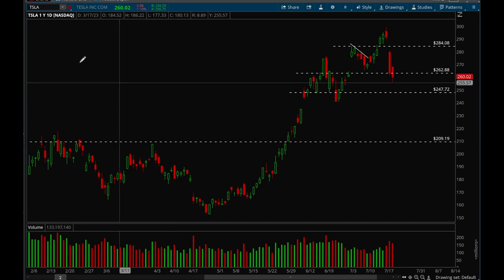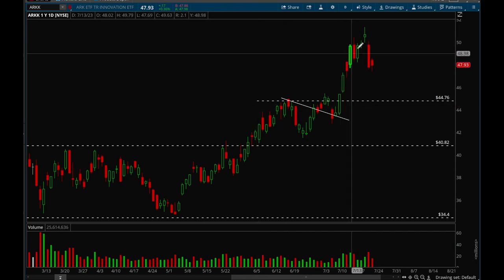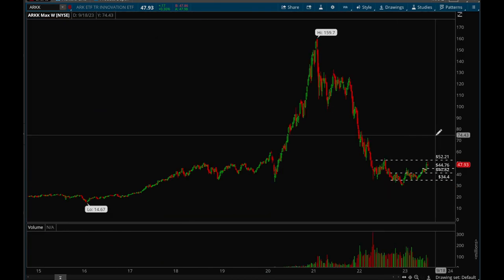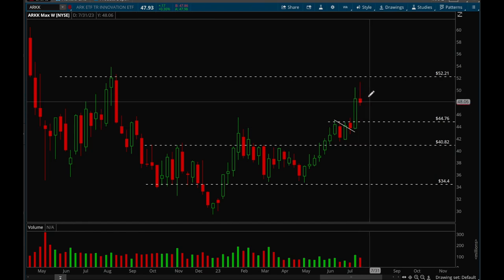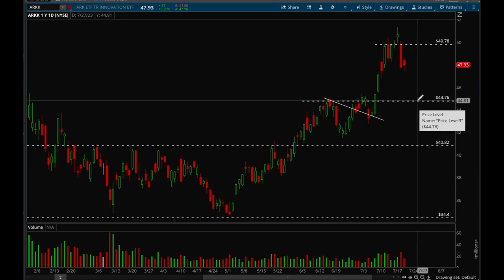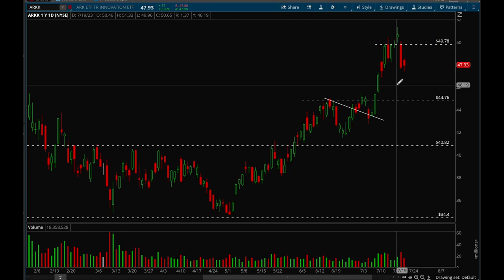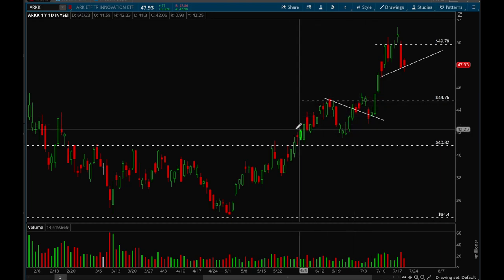Looking at growth stocks overall, they got really extended last week and this week — very extended on Wednesday, then pulled back hard on Thursday. On the weekly chart it looks completely fine, just looks like a consolidation bar. We could consolidate for a few more weeks, tighten up, and then break out. There's definitely some resistance at the key psychological level around 49.75 to 50.